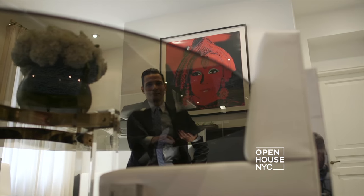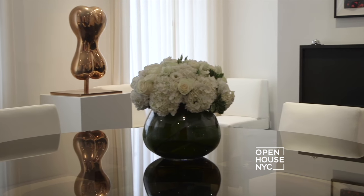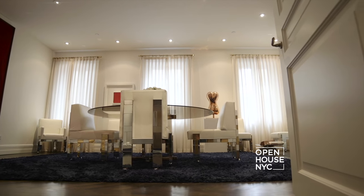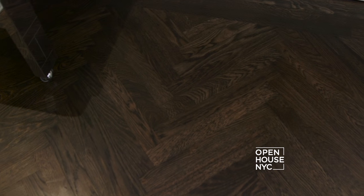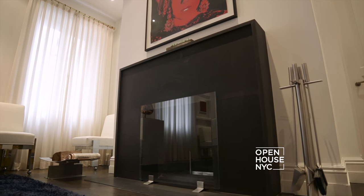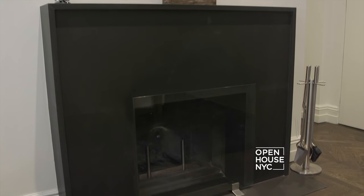Right off the foyer is this formal dining room, perfect for entertaining or intimate family gatherings. In here you start to see some of the great appointments of the apartment, such as recessed lighting and pristine herringbone floors. And you can't have a fashionable meal without a wood-burning fireplace — this is just one of four in the penthouse.